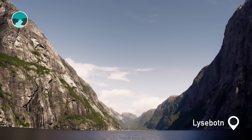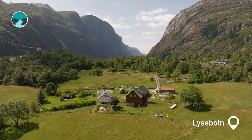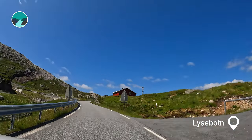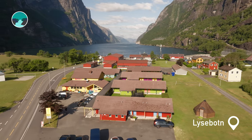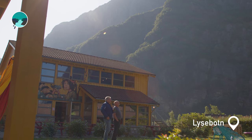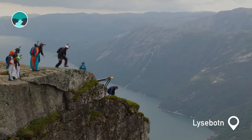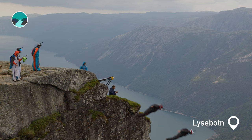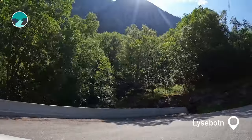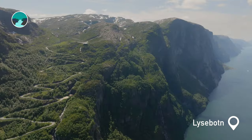Lusebotten, nestled at the far end of the Lysefjord, is a village transformed by time. Once a cluster of farms, it has evolved with the arrival of hydropower in the 1940s. The power plant in Lusebotten is an essential source of renewable energy. The village has become a popular destination for tourists who want to experience the area's breathtaking nature and thrilling outdoor activities. The advent of hydroelectricity also carved a path through the mountains, with a road from Lusebotten to Sirdal that snakes up the mountainside in a spectacular ascent from the fjord's depths.